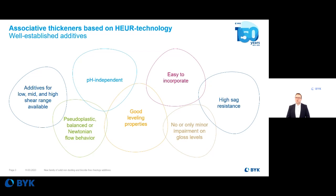You can adjust pseudoplastic or Newtonian flow behavior, or a balance of both. The nice thing about polyurethane thickeners is that they act independently from the pH value, and by the right adjustment of the rheology of your paint formulation, you get nice leveling properties, no or just minor impairment on gloss levels, combined with high sag resistance wherever needed. Overall, these liquid products are easy to incorporate.